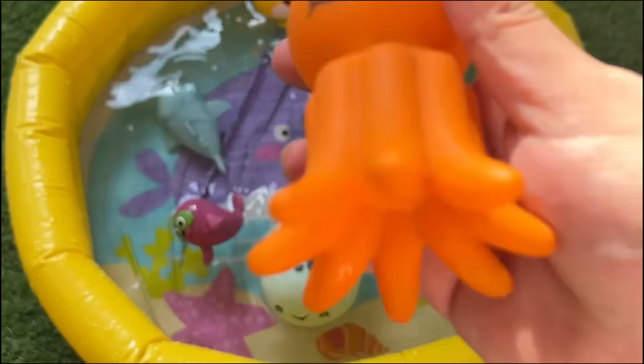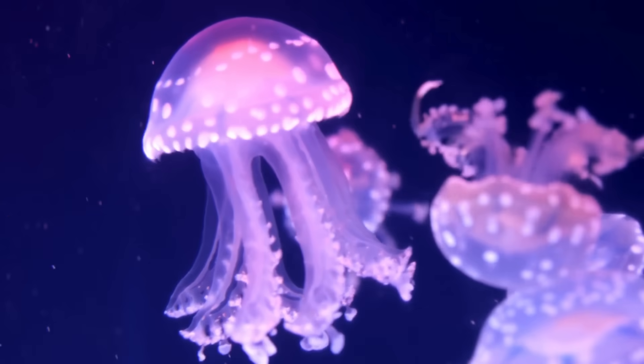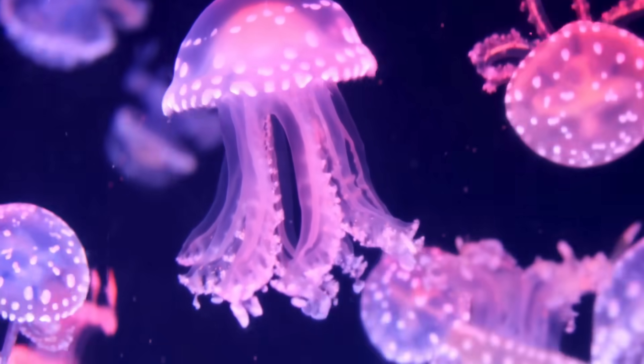Jellyfish have been around for over 500 million years, making them older than dinosaurs. They don't have brains or hearts, but can still move and sting.